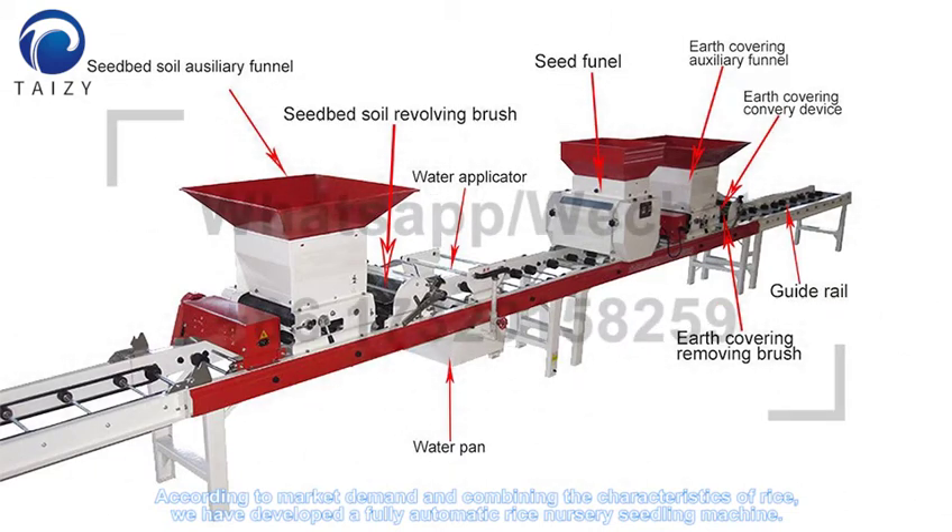According to market demand and combining the characteristics of rice, we have developed a fully automatic rice nursery seedling machine.